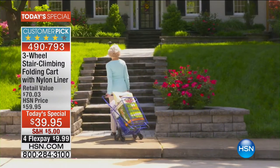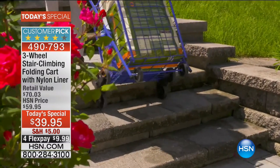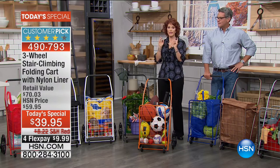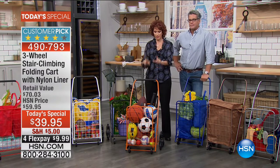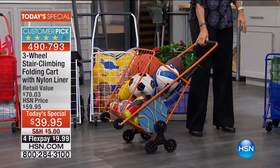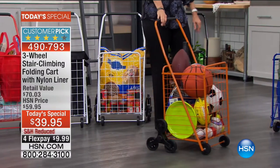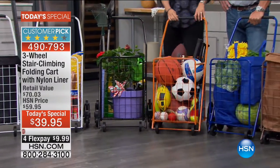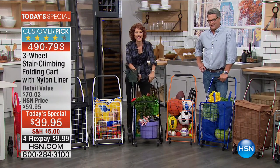It also handles concrete curbs really well — that's where regular carts fail. If you've never used a cart before and you get to the curb or the stairs, that's when things go topsy-turvy. Not with this — you always have at least four wheels on the ground, and when you put it down you have six wheels for full stability.